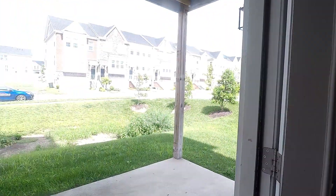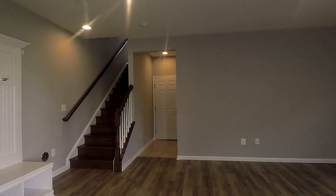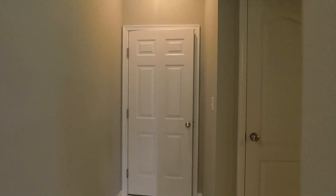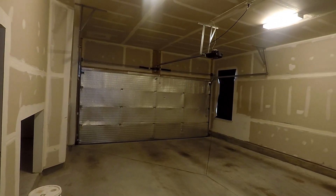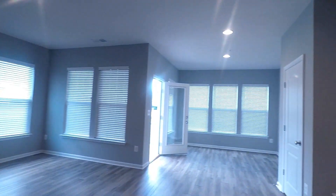You've also got a small covered patio out here at the back. This door leads to your two-car garage, and your second half bath or powder room. One last look at the family room.